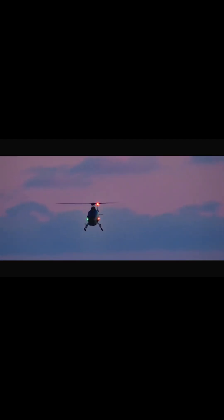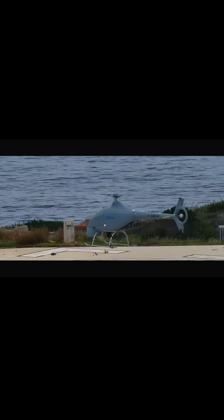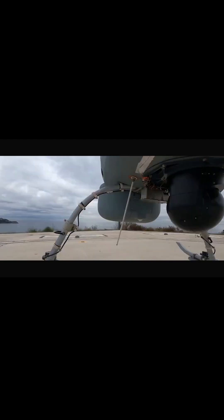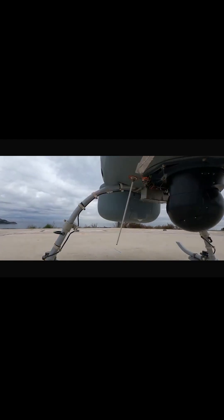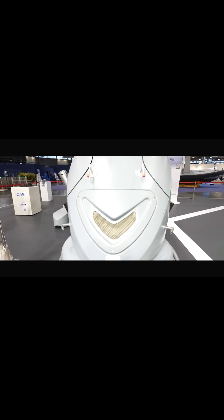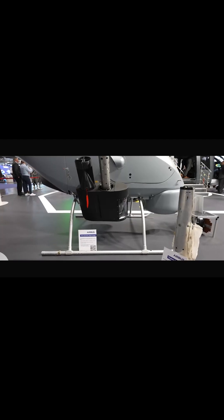Why does it matter to the aviation industry? Despite its size, the VSR 700 cuts costs significantly compared to traditional helicopters, thanks to its fuel-efficient engine and simplified operations. It offers a low-maintenance, highly effective solution for surveillance missions, helping save both time and money.